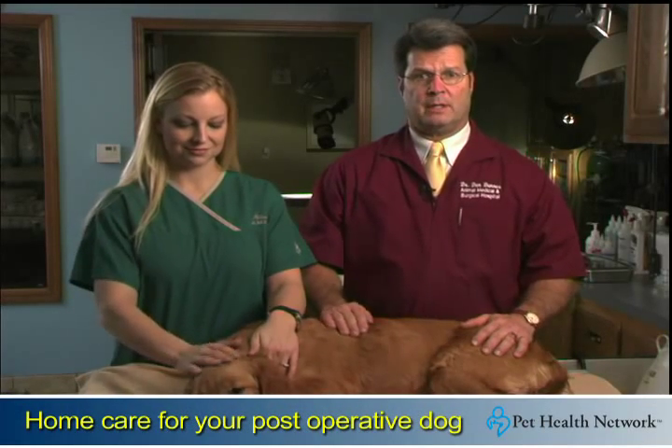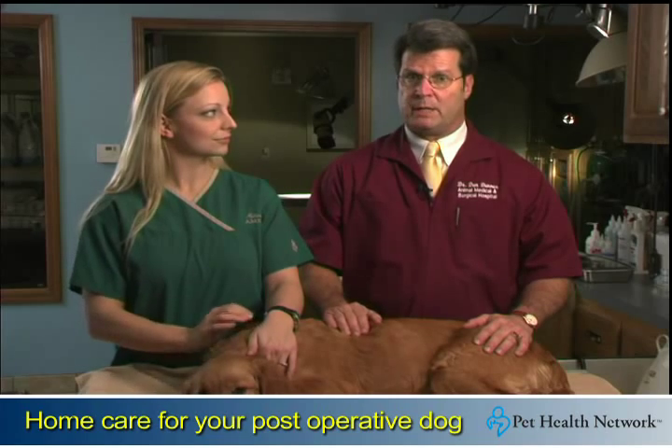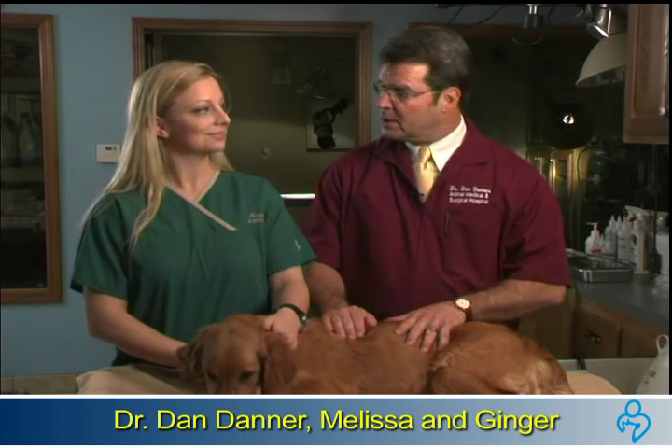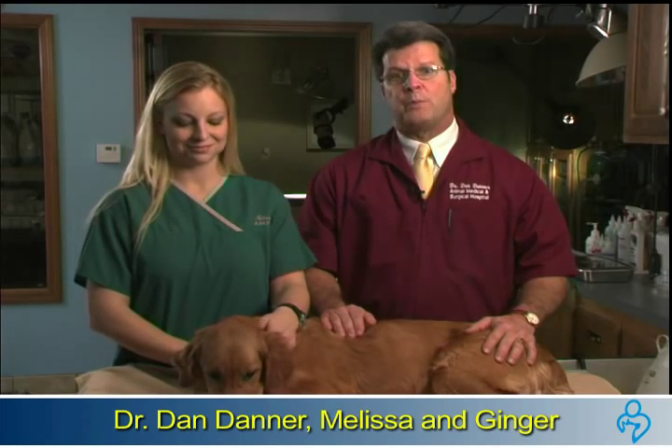When your dog has been in for surgery, it's important to remember that he or she will need some specific home care after the procedure. I'm Dr. Dan Danner, and Ginger, Melissa and I are going to show you a few post-surgical care tips for a dog who has recently been spayed.